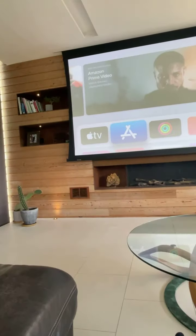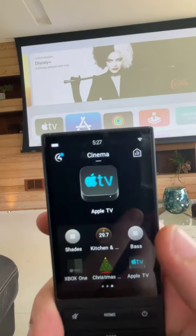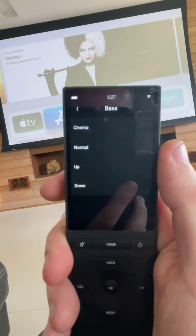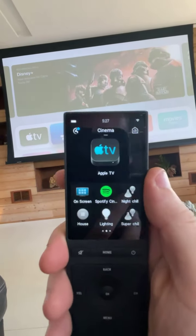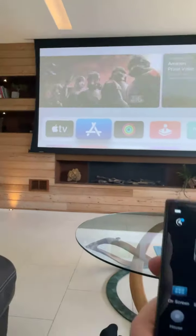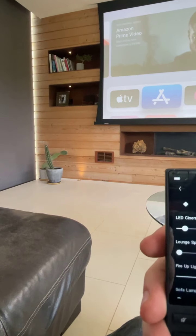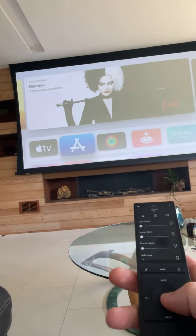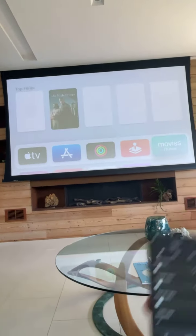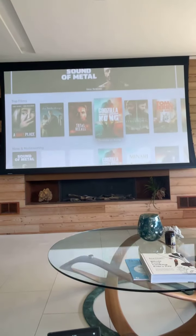There are actually two in-wall subwoofers along with the Amina plasticine speakers — three of those — plus my Atmos channels and rear channels. The client is really into bass, so we've got in-wall subs and on the Neeo remote we have base control: cinema mode, normal mode, more bass, less bass. We also have lighting scenes — 'night chill' for example — or I can control lights independently, dim them, turn them off individually including the LED in the cinema.